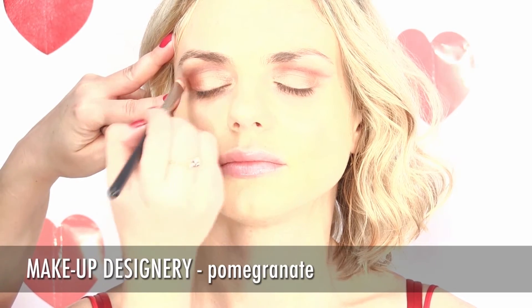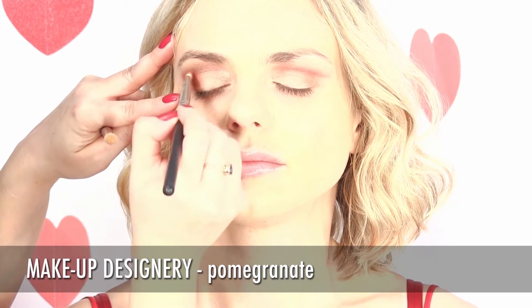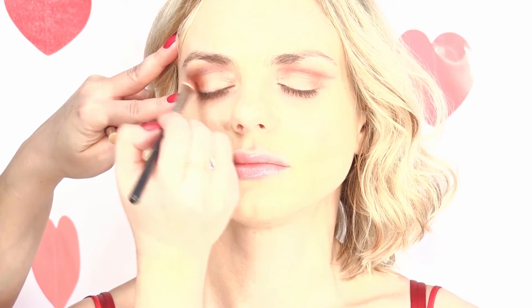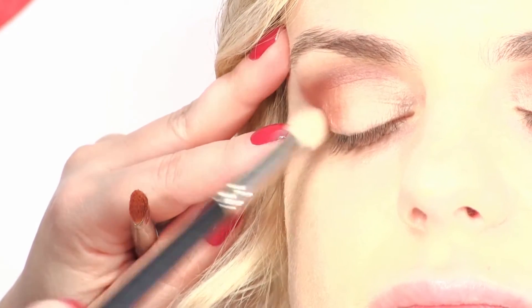Next comes the beautiful pomegranate color from Makeup Designery. Place it with a special blending brush on the outer corner of the eye. And don't forget to blend — blend is the trend.